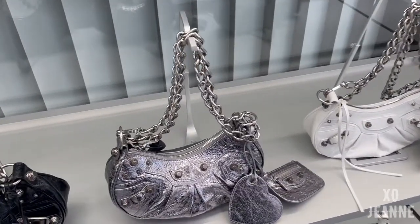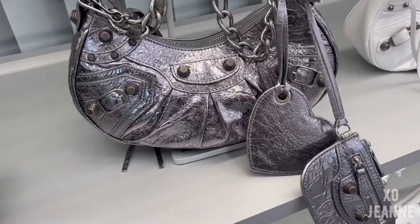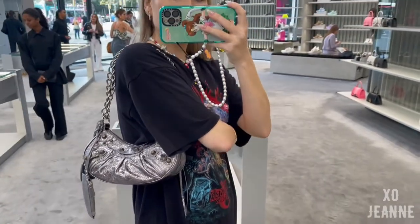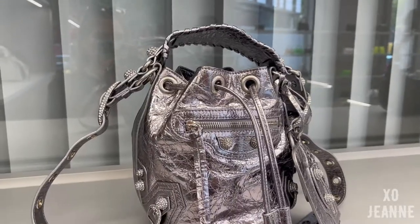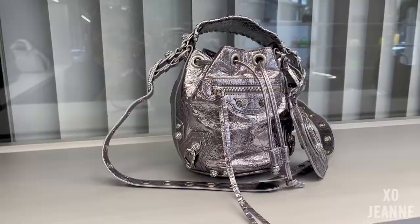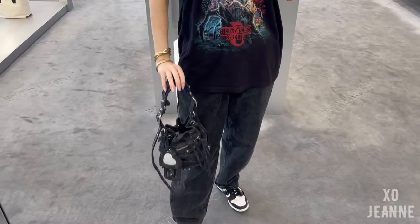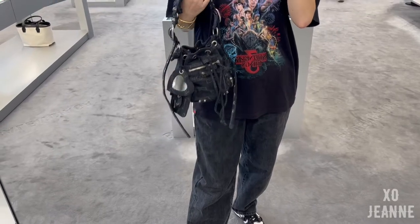As silver is trending right now, they also have different silver colors for different shapes. You can see this Cagole that's a bit different — also in XS — but it has chains. And then this bucket bag is also in silver and in denim. Not really my type, but also looks very fun.